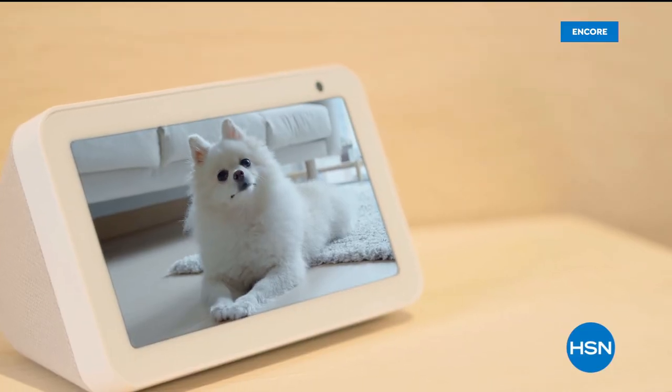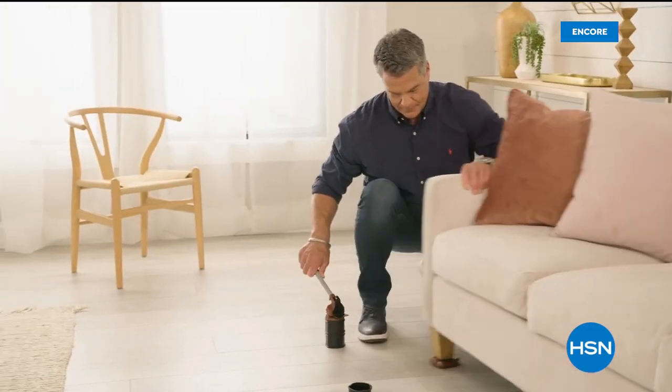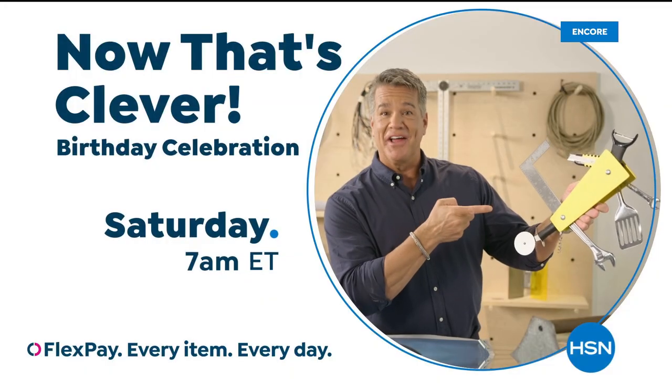I'm on a hunt for the things that make life easier — the products you can't live without. It's all about having the right tool for the right job. Come join me every Saturday at 7 a.m. to find out what makes me say, Now That's Clever.